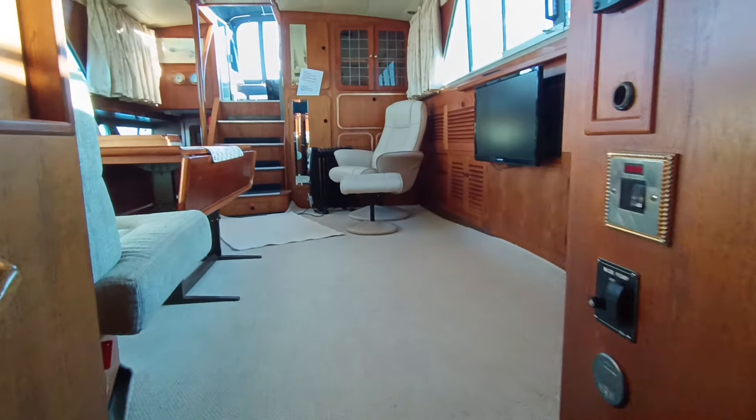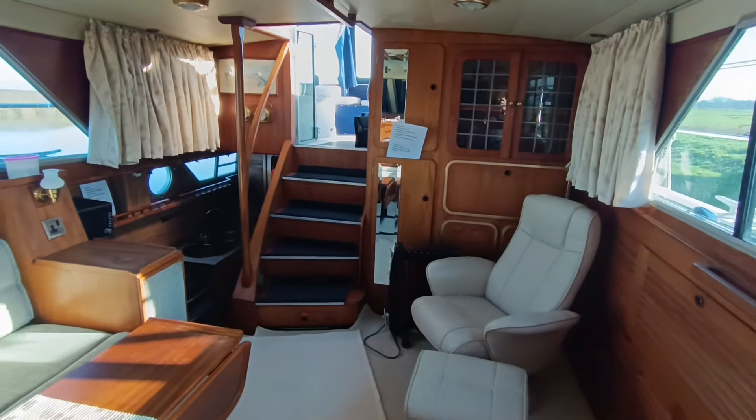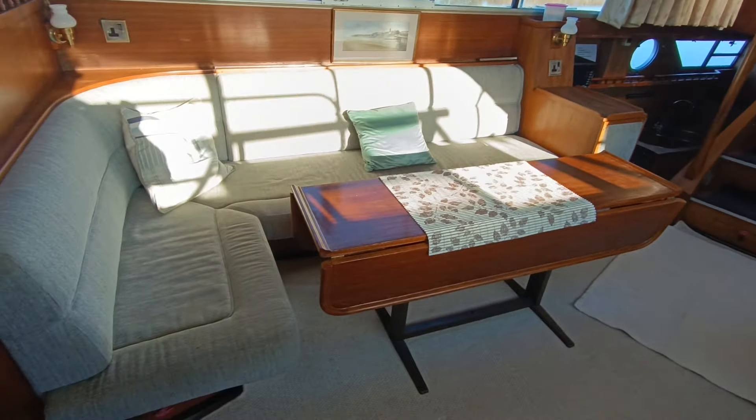All in all, an absolutely beautiful boat. A huge amount of boat for the money. Very original Broom Ocean 42 from the early 80s. If you'd like further information, please contact me, Steve Biggs, at BoatshedNorfolk.com. Thanks for watching.